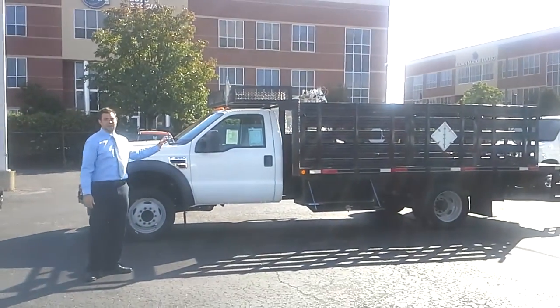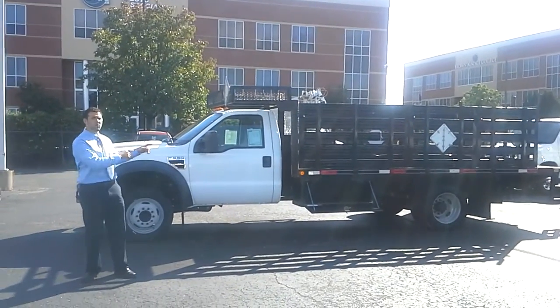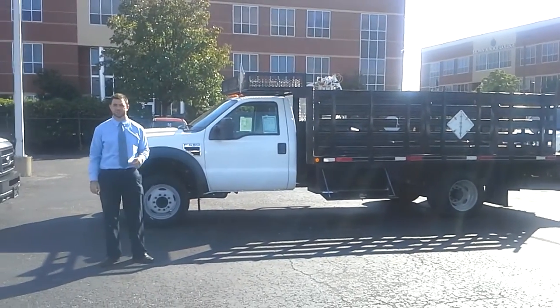This is an F550 2009 16-foot flatbed with the liftgate stake sides. You've got a heavy application, this truck right here will get the job done. Come see us, we'll show you this truck, we'll price it to you — you'll get a really good price on this truck.